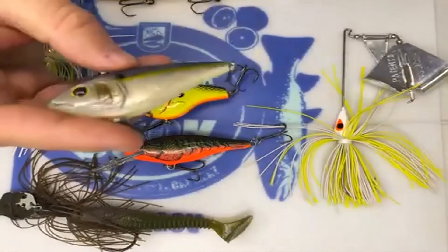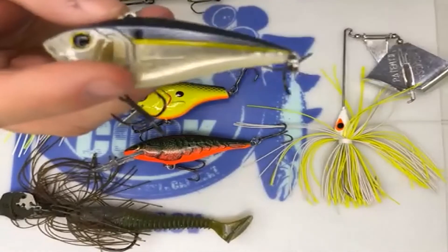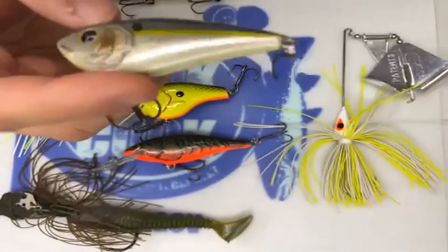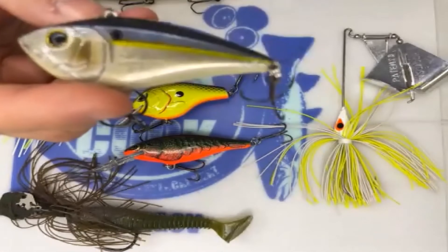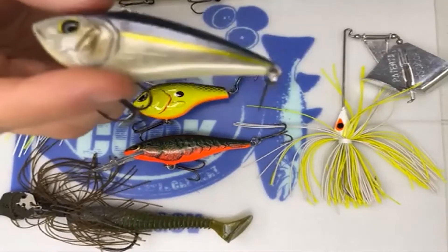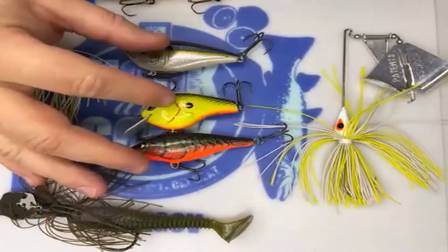I'll cover one more crankbait for spring — the lipless crankbait. This is a great search tool when you're not quite sure where the fish are located. You can fish it at multiple depths: throw it up shallow or fish it slow out deep. They do really well around grass too. If you're fishing a lake or pond with a little bit of dead grass, lipless crankbaits are a great way to locate bass.